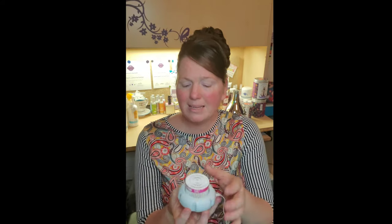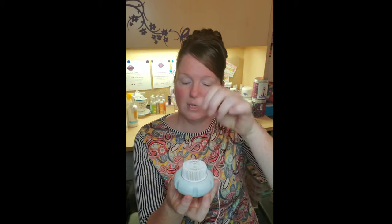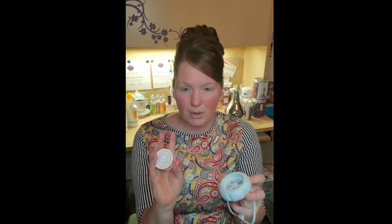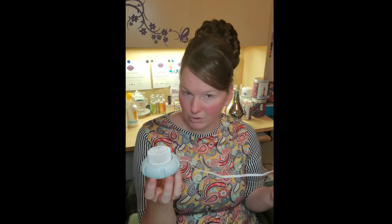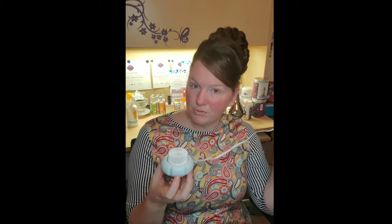You can set the pod this way — it's a little loose — or this way, which gives it a bit more sturdiness inside. But as you can see, there's no way to fully contain it; if it falls, the pod will come out. That's not a huge deal, but just so you know — it does need to be on a flat, stable surface.